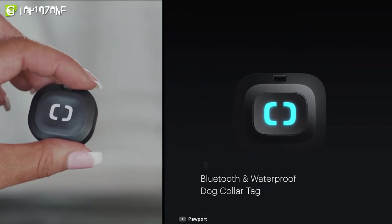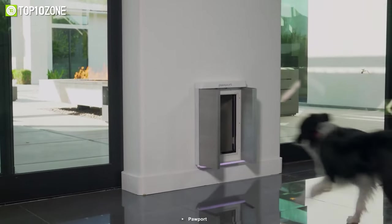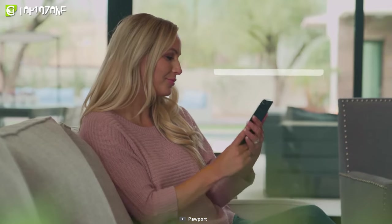Pawport comes with a small rechargeable waterproof Bluetooth collar tag for your pet. This tag enables the door to open and close automatically by detecting your furry friend's presence. You can also control each of these pet doors around your home with its dedicated app.